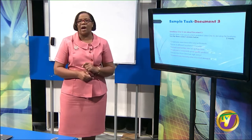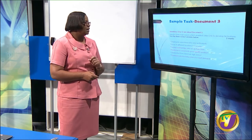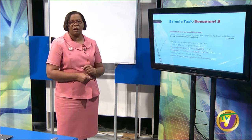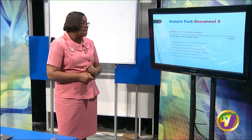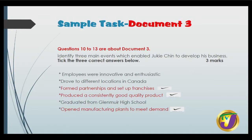Now we go to document 3. I will not be reading document 3 to you, but I wanted to show how the questions can be asked. Questions 10 to 13 are about document 3. Identify three main events which enabled Jukicin to develop his business — tick the three correct answers and you will earn three marks. The answers are: formed partnerships and set up franchises; produced a consistently good quality product; and opened manufacturing plants to meet demand.